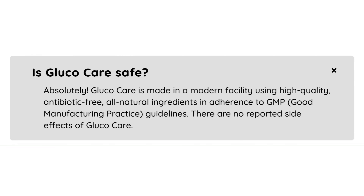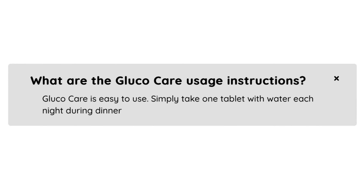Also, for Glucocare to work, you need to take the treatment seriously. Just take one tablet with water every evening during dinner, otherwise you won't see great results and you'll be really frustrated. Also important for you to know: Glucocare has no side effects as it is natural.